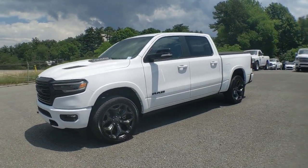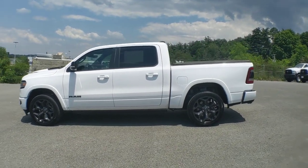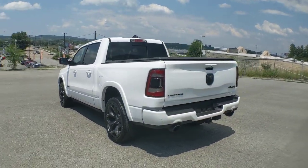The Ram 1500 delivers gritty towing capability, passenger-focused comfort and safety features, and surprising fuel efficiency. These are just some of the great options this vehicle comes with.